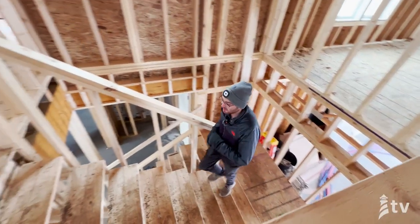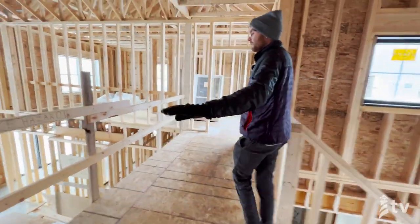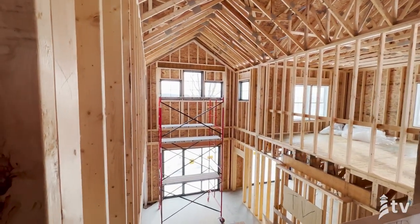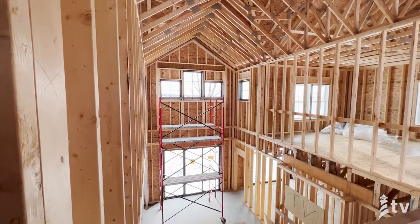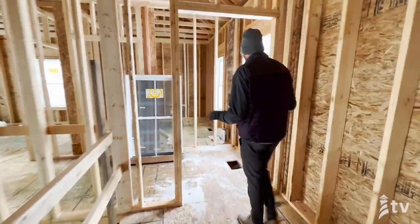As we come up the stairs here, I'm going to be greeted by this nice knee wall, and then this is going to be a nice open railing so you get fantastic views. If you look out there, you can actually see the wind — I think the lake's going to freeze pretty soon here, but currently it's still in its liquid form. And there's really some nice bedroom space up here.